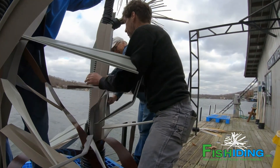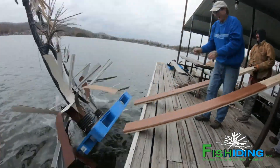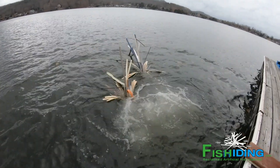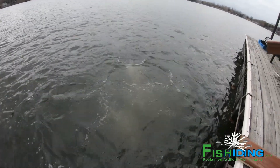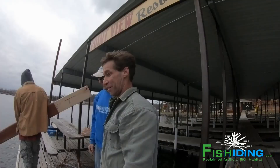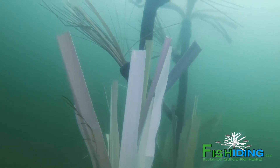pads that would stay in a lake environment without floating away. One thing and multiple conversations and emails and trades of diagrams led to another, and we ultimately decided that we wanted to make a really big investment in our fishing, and that David was the best partner for us to do that.